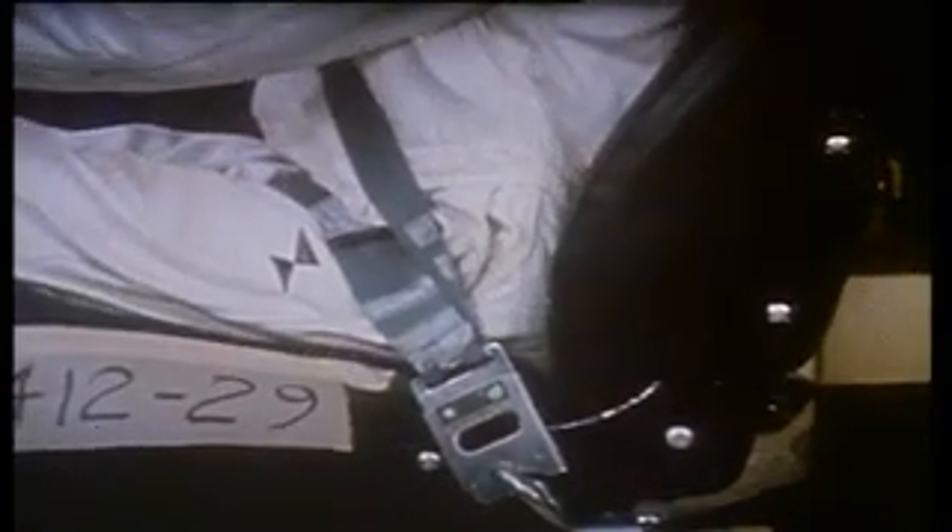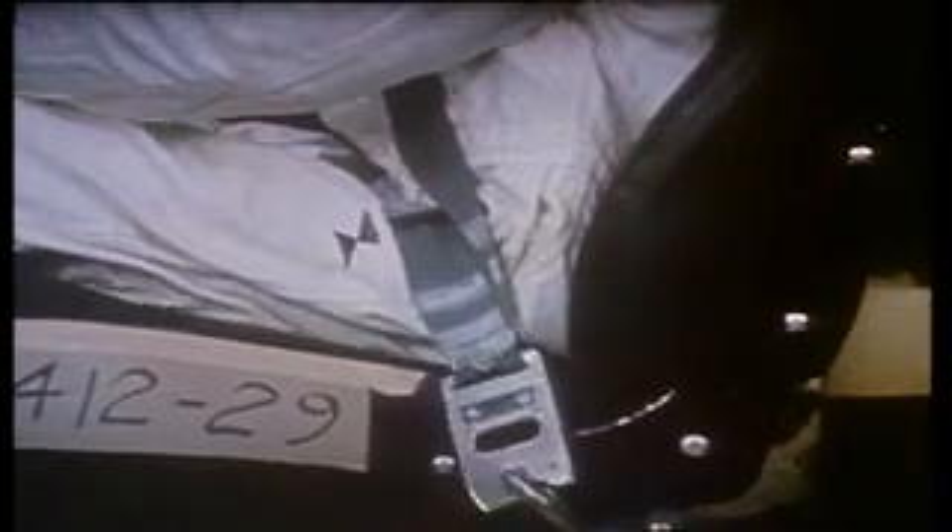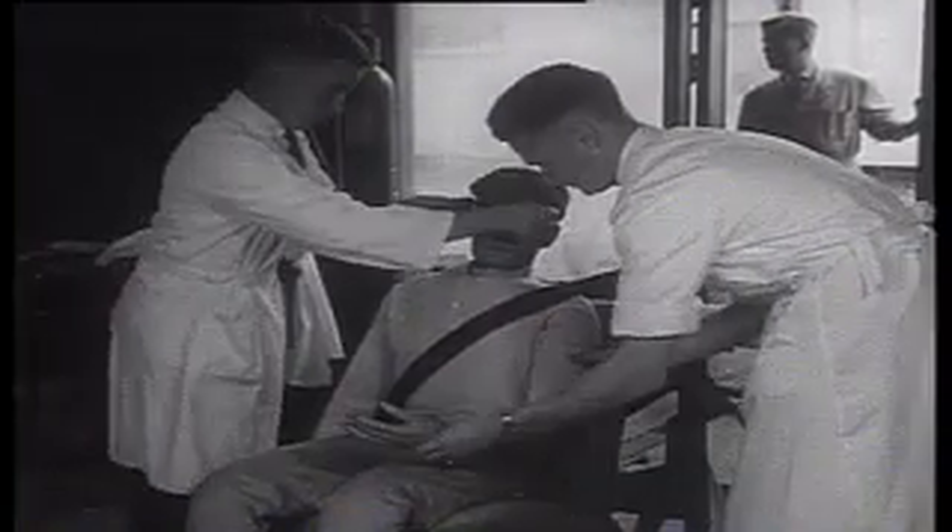The effectiveness of the three-point seat belt quickly spread throughout the whole of the motor industry and car world, thanks to the fact that Volvo very quickly made Bohlin's patent available to other car manufacturers. The seat belt is the most important safety device fitted to any vehicle today, and since its inception we've seen literally hundreds of thousands of lives saved. It really represented the very beginnings of modern vehicle safety.